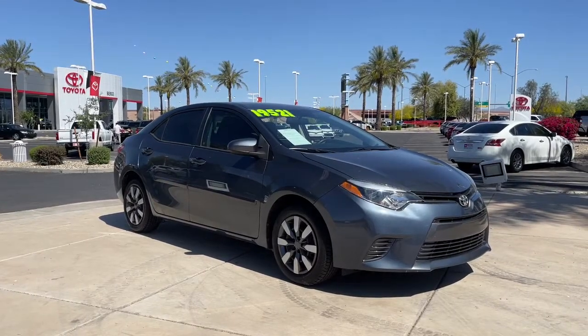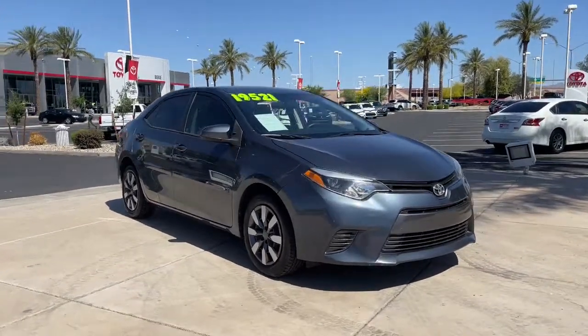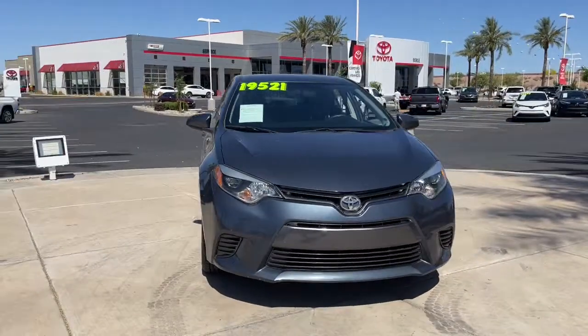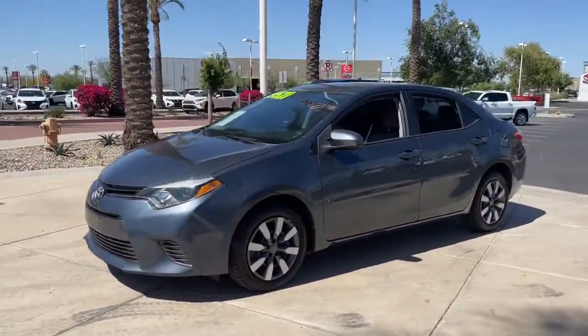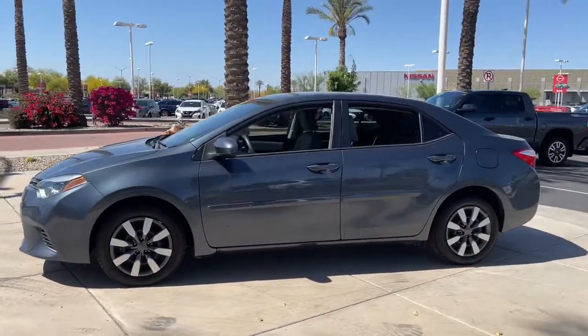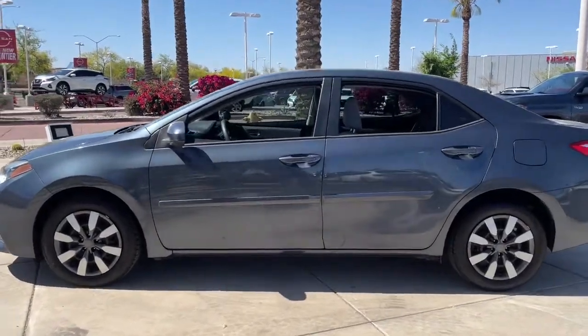You just found the 2016 Toyota Corolla. This vehicle still has fewer than 60,000 miles on the clock, so it won't last long. Prepare to take your driving pleasure to new heights and enjoy the best of modern efficiency and style.